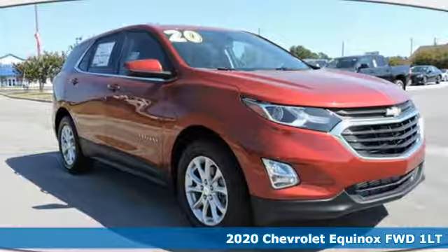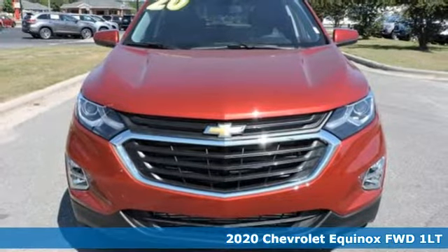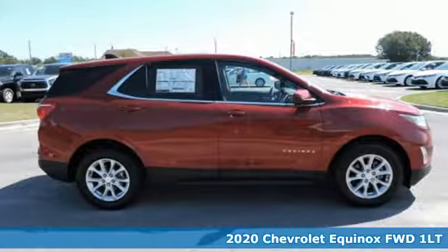It's a new 2020 Chevrolet Equinox. Stylish, energized, and ready for takeoff. This is a multitasker that doesn't compromise.